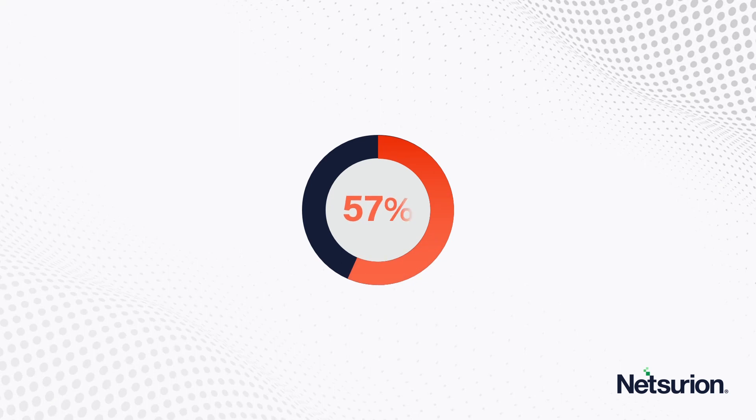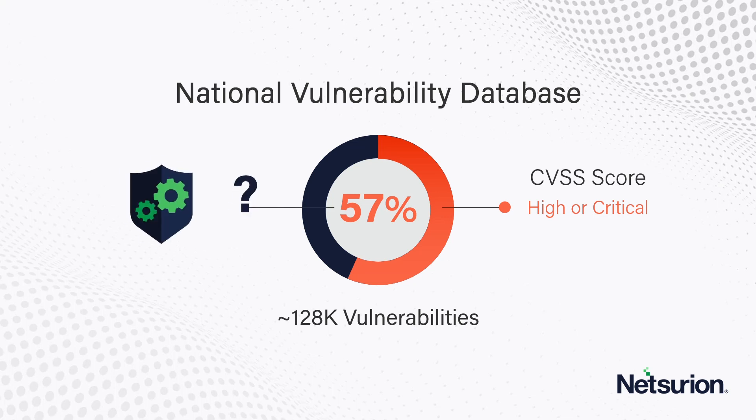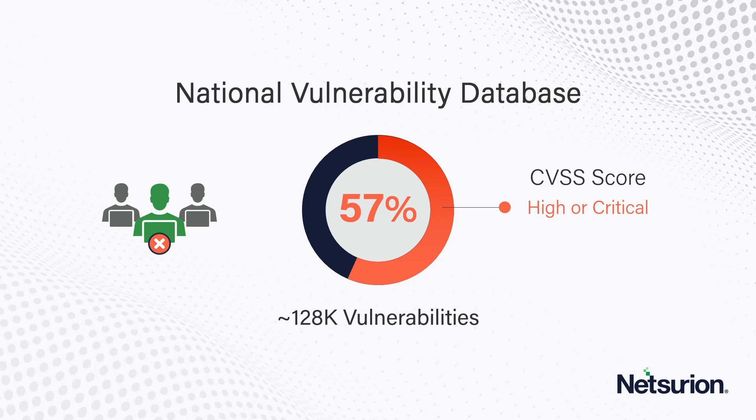Over 57% of the 128,000 vulnerabilities in the National Vulnerability Database with a CVSS score of high or critical exist. Do you have the capacity to patch 57% of all the CVEs that are going to show up in that report? Even if you dedicated the entire IT team to patching, dropping all other tasks, they probably couldn't do it.